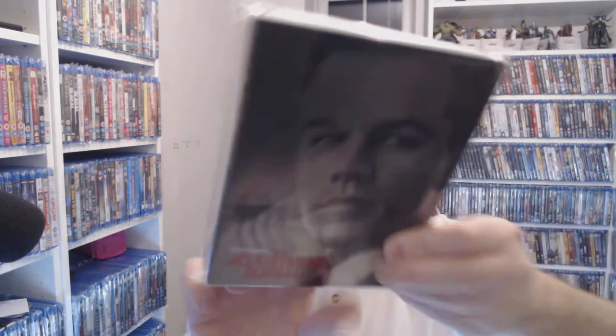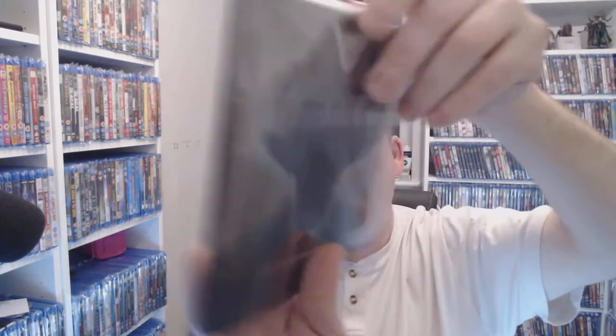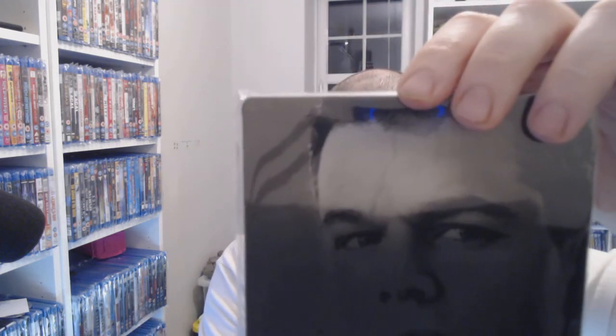Next, The Adjustment Bureau — people bash this one but I actually quite enjoyed it. It's a good premise in my opinion. I'm a fan of Matt Damon, definitely. We're looking at three pounds fifty, so not too bad.